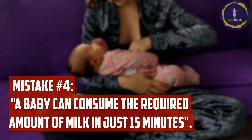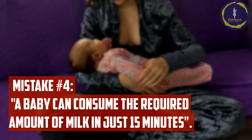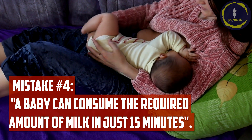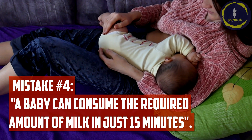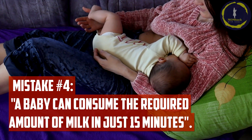Mistake number four: assuming a baby can consume the required amount of milk in just 15 minutes, so there's no need to keep her at the breast for longer than necessary. Babies benefit from both the foremilk and hindmilk. It's essential to allow the baby to nurse until satisfied to ensure they receive the necessary nutrients and calories for healthy growth and development.